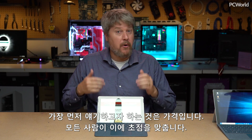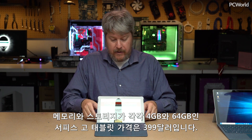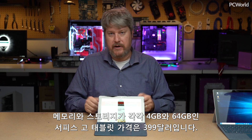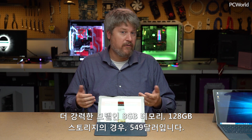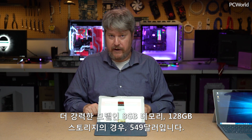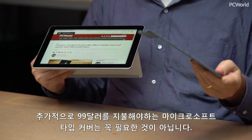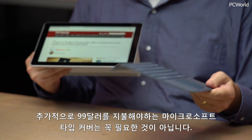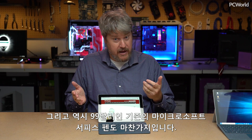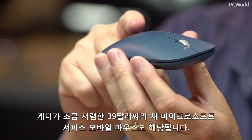The first thing I'd like to talk about is the price, and this is what everyone's going to be focusing on first. The Surface Go is a tablet that costs $399 for 4GB of memory and 64GB of storage. There's also a more powerful option — 8GB of memory and 128GB of storage for $549. There are a few add-ons as well. I'm going to argue that you don't actually need the Microsoft Type Cover, which costs an additional $99. There is the traditional Microsoft Surface Pen, also $99, plus the new Microsoft Surface Mobile Mouse, which is actually rather cheap at $39.